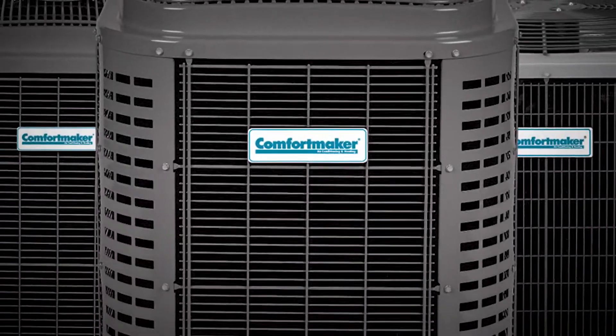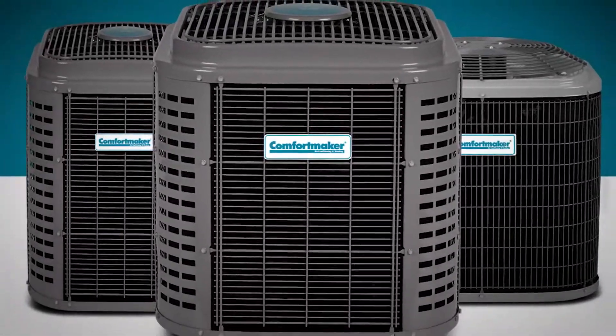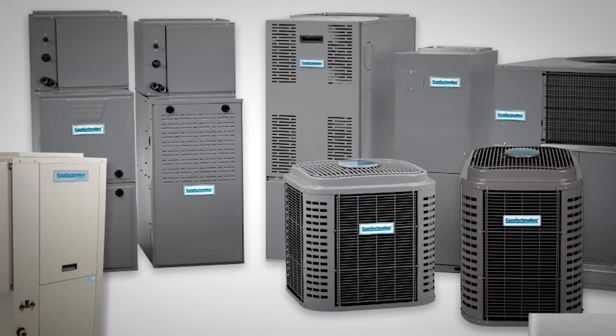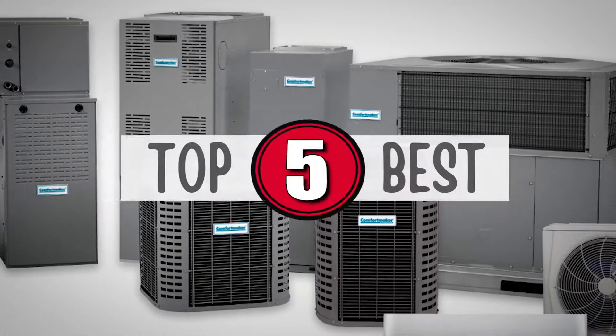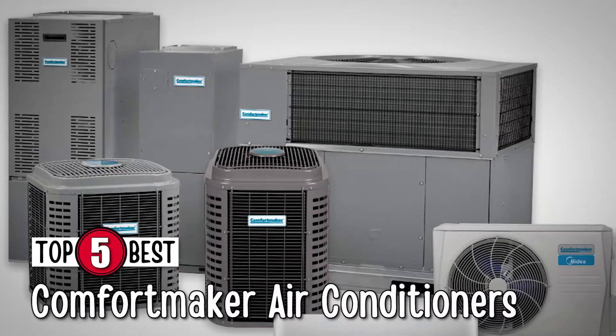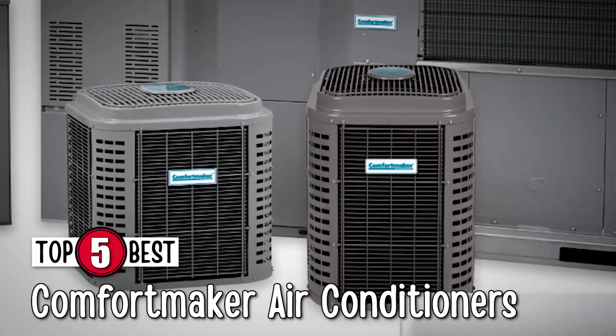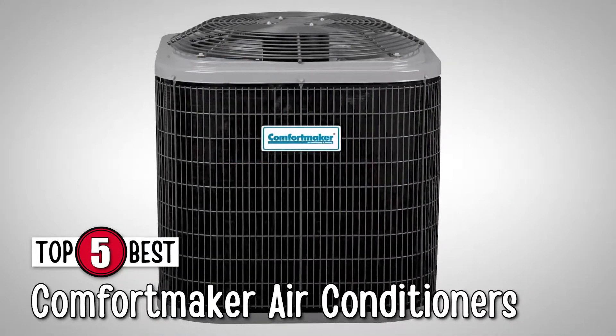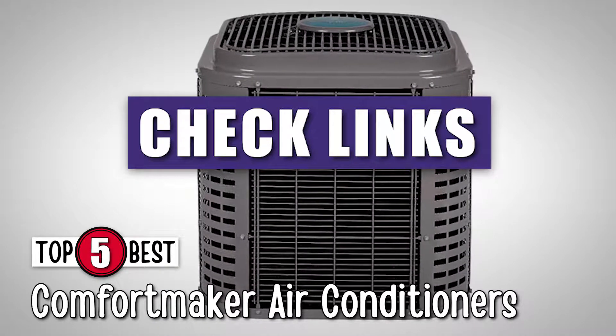And when it comes to air conditioners, Comfortmaker has a range of amazing units to offer. There are a number of options on the market which makes it difficult to choose the best one. In this video, we compiled a list of the 5 best Comfortmaker air conditioners on the market today. Be sure to watch till the end for our best recommendation. If you want more information or updated pricing on the products mentioned here, check out the links in the description below.